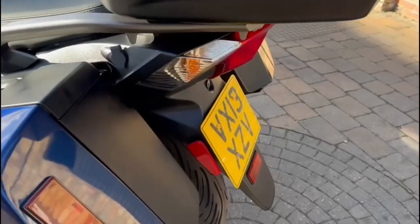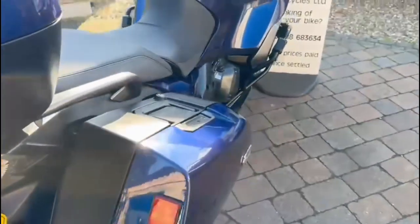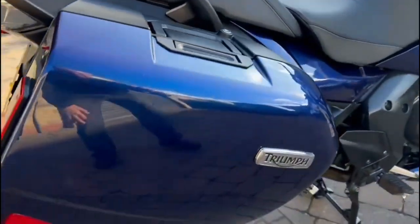Tyres are in good order. It has an aftermarket exhaust.